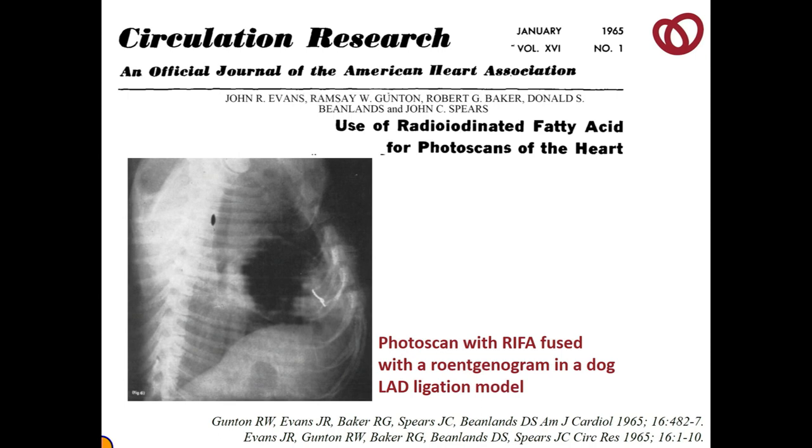I show it for another reason: it's actually one of my father's first papers — Don Beanland — so he was one of the people doing this study. It is also probably the first international imaging collaboration. These were images in dogs; the dogs were injected with the radioiodinated fatty acid in Toronto, anesthetized, put in the trunk of a car, and driven to Buffalo, New York, across the border, and then imaged on the rectilinear scanner that didn't exist in Toronto in 1965.